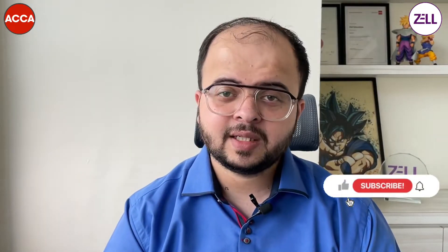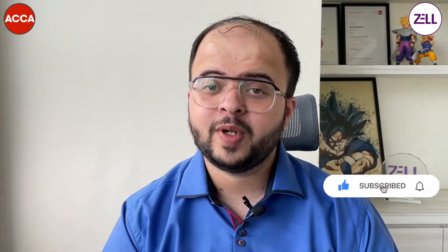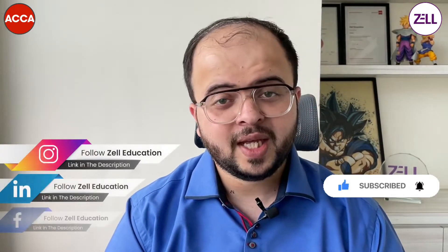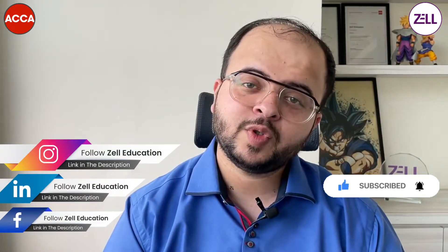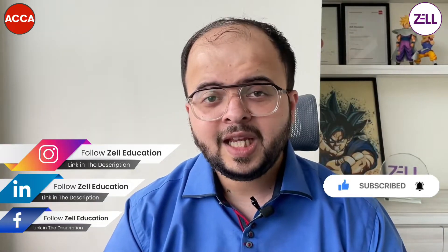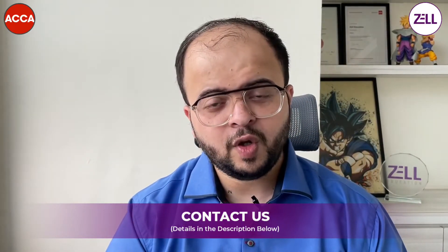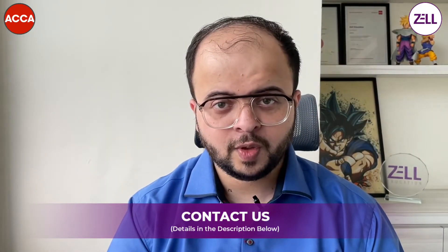If you liked what we discussed, please hit like, share the video, and subscribe to our YouTube channel. Any queries regarding what we discussed or about the professional courses we offer, please drop a comment in the chat box below and our experts will reach out to you.